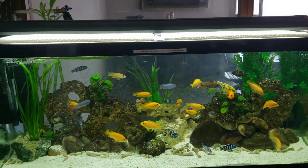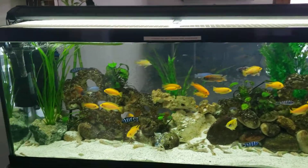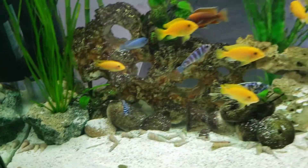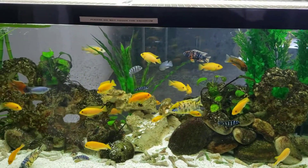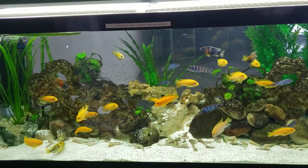Sometimes they do go crazy, but because of the stock level, I don't see much aggression. They do have some babies in here as well — I'm not able to spot them right now, but I do see them here and there. They always hide.